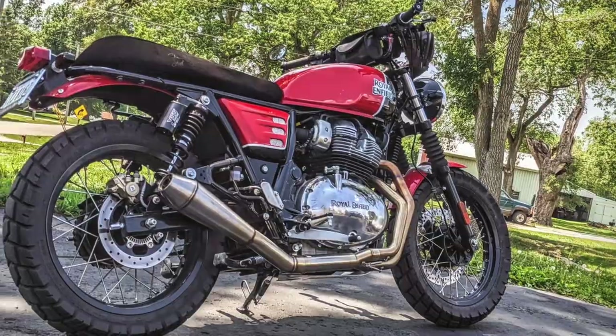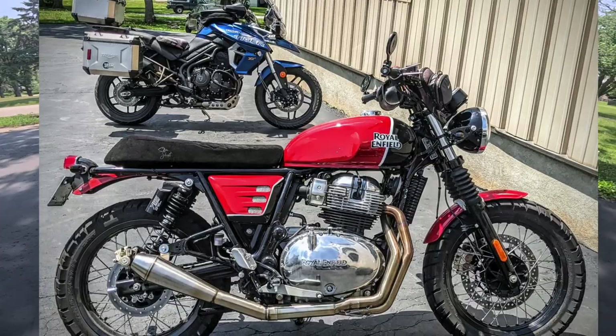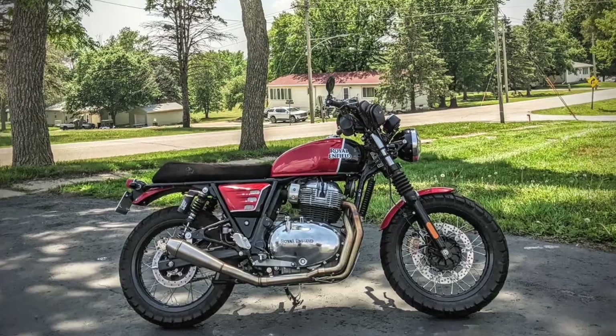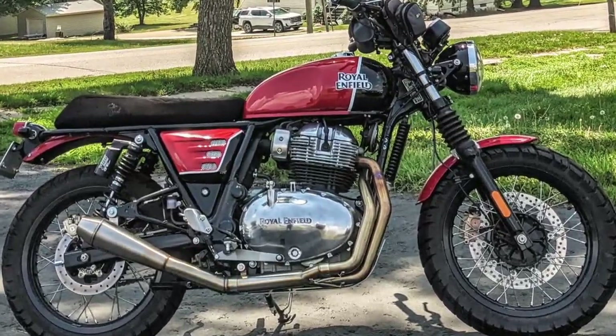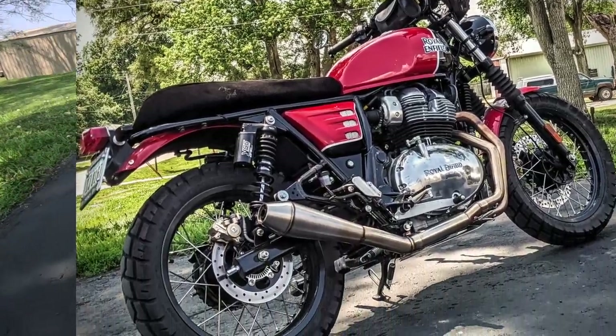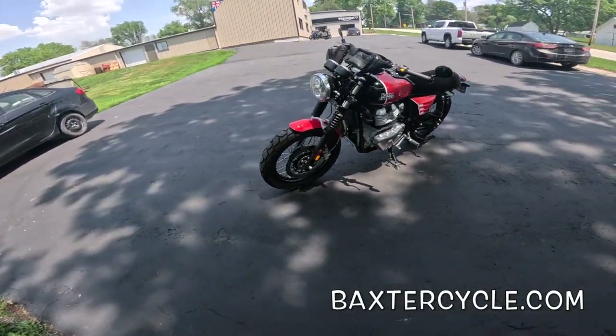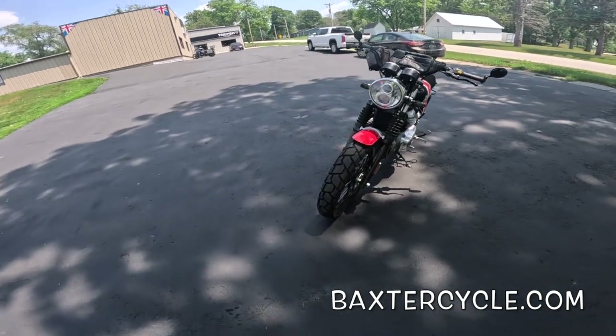This is another good friend of mine's motorcycle. He's owned this for quite a while. He bought it here at Baxter's and before it ever rolled out the door, he did a whole mess of magic to it. One of his favorite motorcycles — he's got several — and this is one he loves to ride. Puts a lot of miles on it; you can see the bugs on the front.